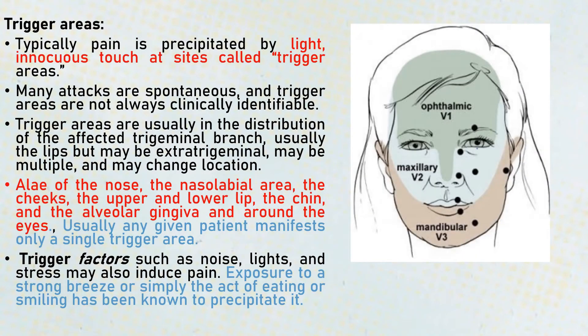Trigger areas are basically areas on the face which are precipitated by light, innocuous touch. When we touch these areas, the pain can get precipitated. It usually occurs in the distribution of the affected trigeminal nerve, but they can also be extra-trigeminal — meaning they can occur in areas not pertaining to the trigeminal nerve distribution. They may be multiple and can also change location. Trigger areas commonly include the ala of the nose, the nasolabial area, the cheeks, the upper and lower lip, the chin, the alveolar gingiva, and around the eye. Usually any given patient has only a single trigger area, but multiple trigger areas can also be present.